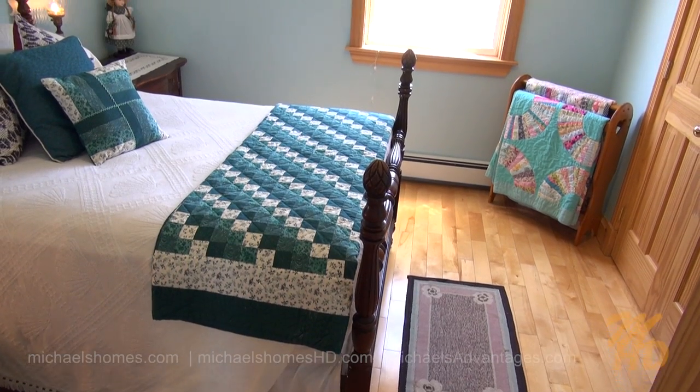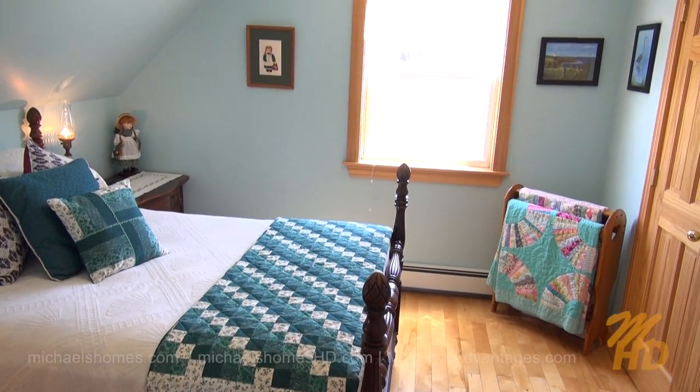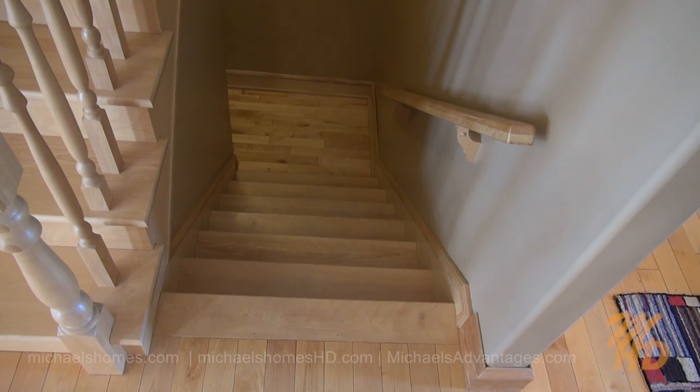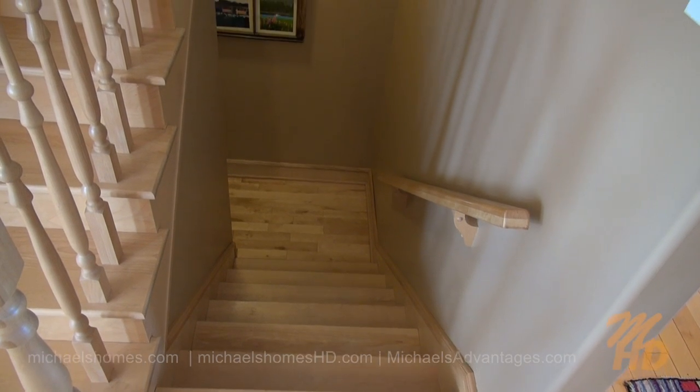Here's our bedroom on the back of the house, up the stairs, with a large scenic window. Let's go down this custom staircase made out of birch and check out the basement.